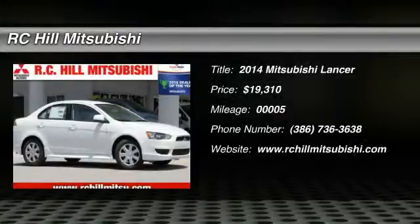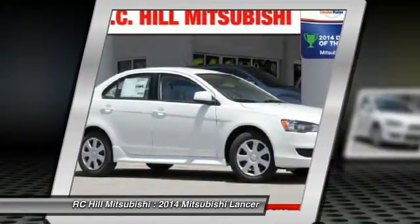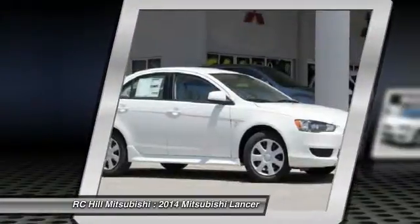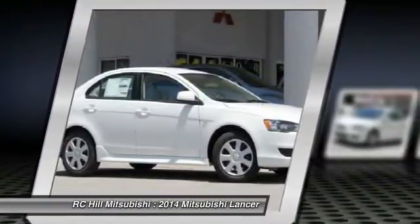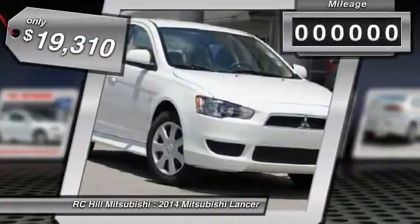The 2014 Lancer. Lancer's advanced transmissions, MIVEC engines, and racing-inspired magnesium paddle shifters make every twist and turn an opportunity for fun. Combine that with seven standard airbags and you'll see that safety and exhilaration comes standard and is priced below $20,000.